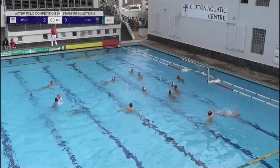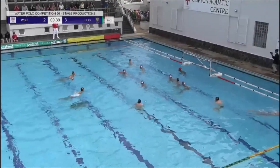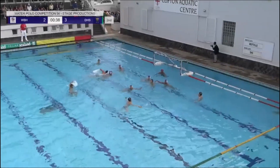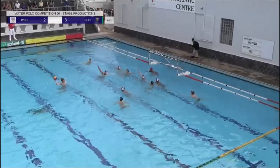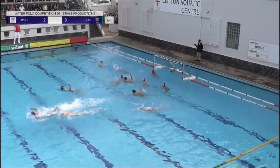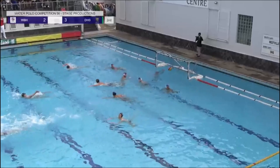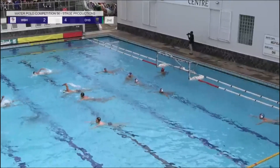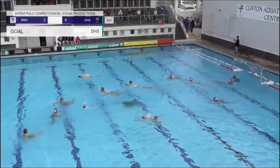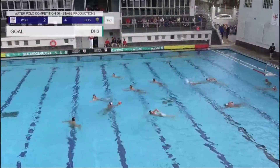They've gone for a three-three set up immediately from the start of this extra man, and now moving across into the more traditional four-two. Adrian shooter finding the back of the net — great goal for Durban High School, taking the score to four goals to two to DHS.